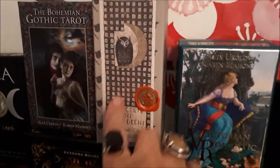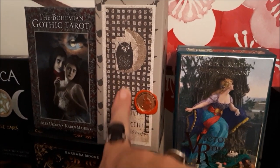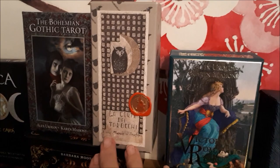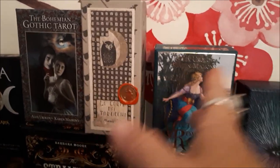This was the first Il Meneghello deck I got — my husband got it for me and I absolutely love it, love it, love it. It's beautiful. I don't really use it though; I want to, but it's really my collector's piece.